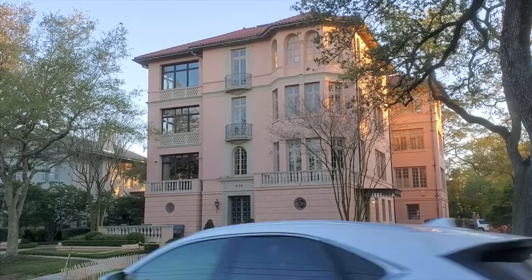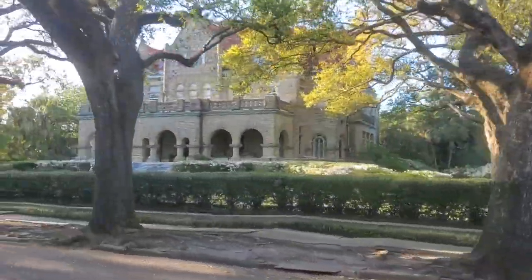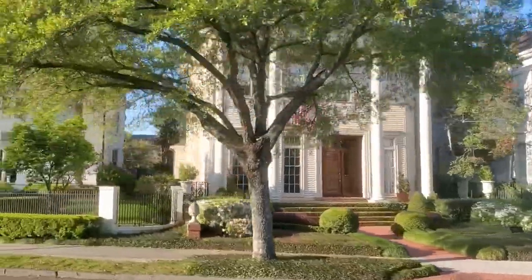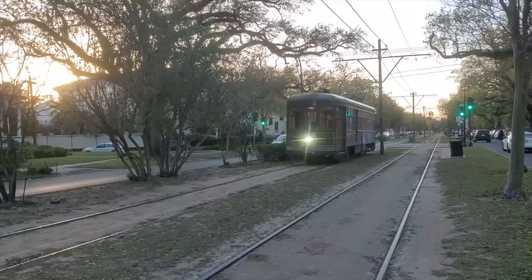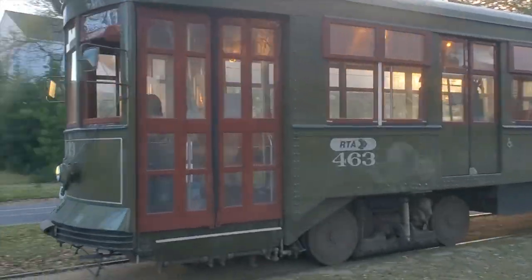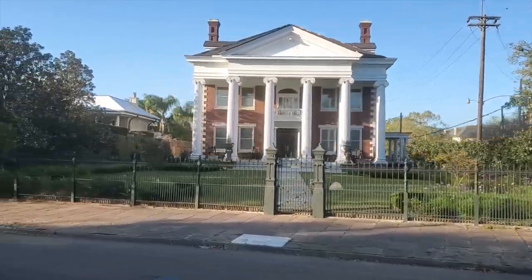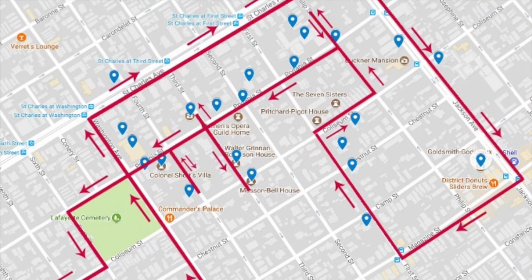The Garden District has the collection of the most expensive houses and gardens in New Orleans. If you like architecture and historic 19th century homes, then this is not to be missed. To get there, you can take the St. Charles line of the streetcar from the French Quarter and hop off at 1st and St. Charles. You can see a link to a Google map of a walking tour courtesy of Ginny from hellalilhome.com.